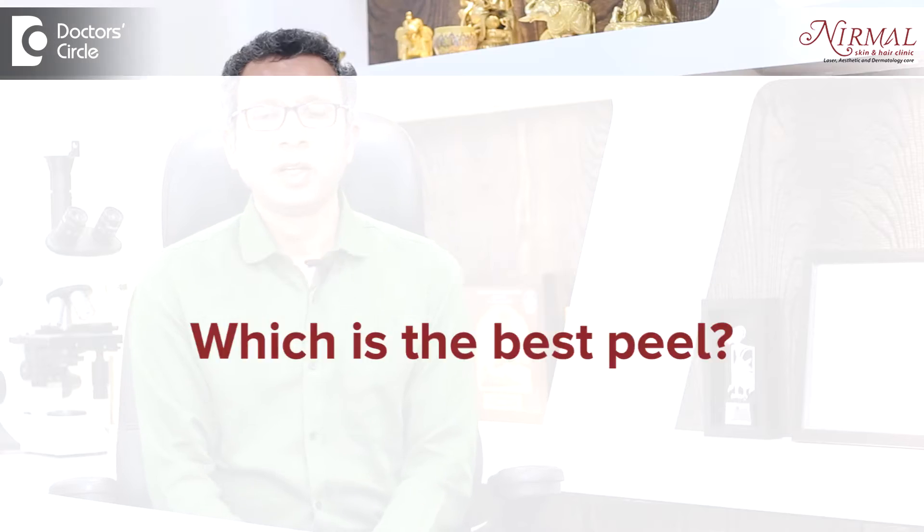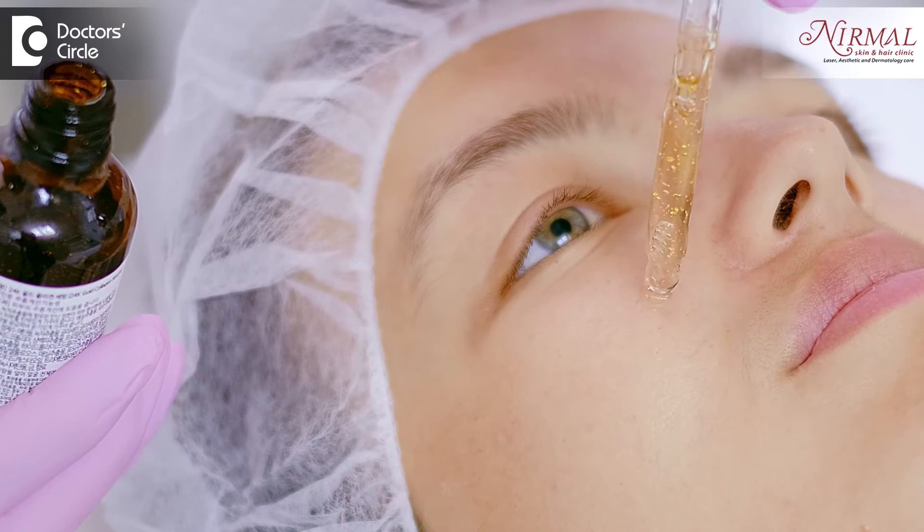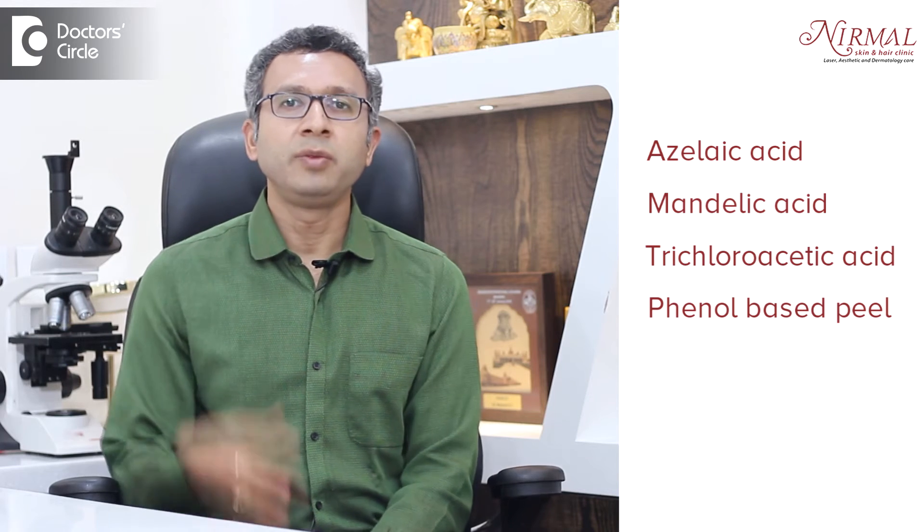Now, which is the best peel? There is no one ideal thing in the world, be it for a peel or for a laser or for any simple thing in life. It is like, for that situation, which is the best thing what we can use. For reducing the pigmentation, we use glycolic-based peels, which are nothing but alpha-hydroxy acid peels. We use sometimes salicylic along with glycolic acid. There are other peels like azelaic acid, mandelic acid, trichloroacetic acid. We use phenol-based peel. There are various molecules which can be used to reduce hyperpigmentation. There is no one thing which can do all the job, so many a times we go ahead with the combination of these molecules to give the best result. Nowadays, a combination peel which contains some amount of glycolic, salicylic or azelaic acid, or trichloroacetic acid is commonly practiced.